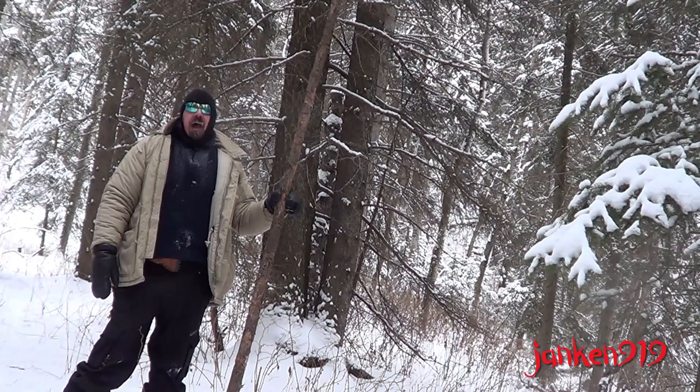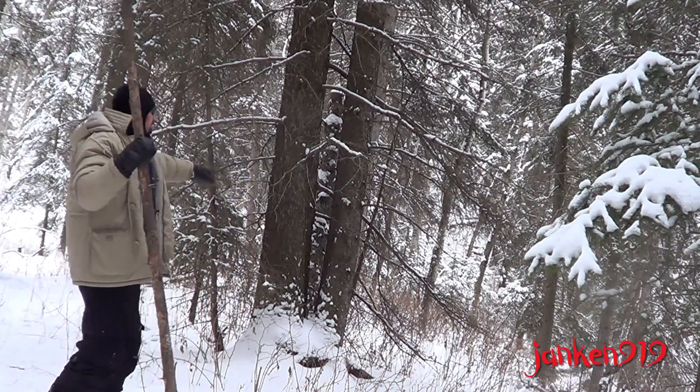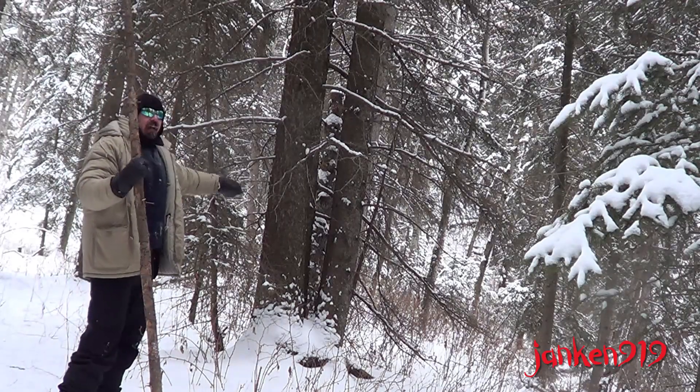So if you don't have an axe or a saw with you, you can find two trees that are close together like that.